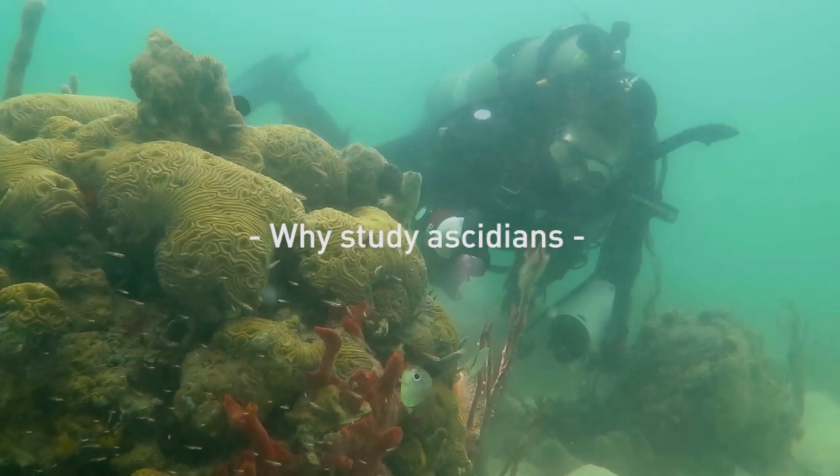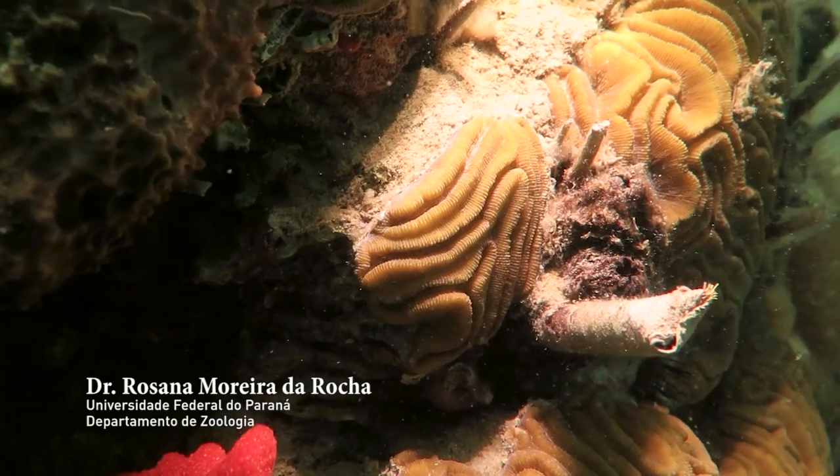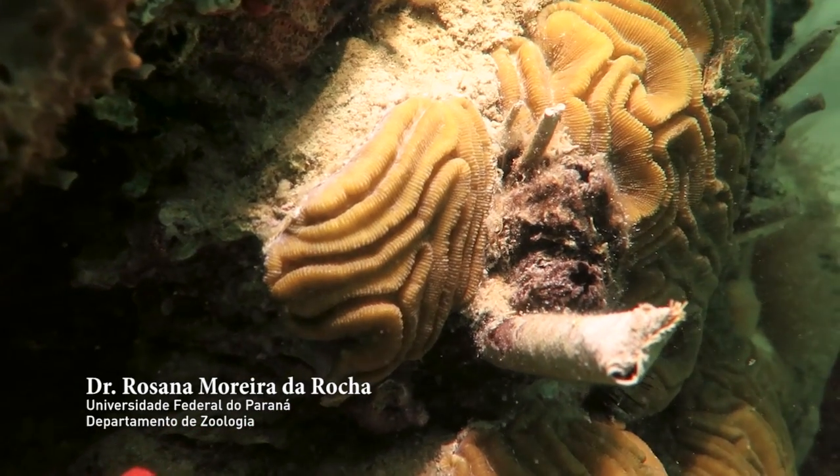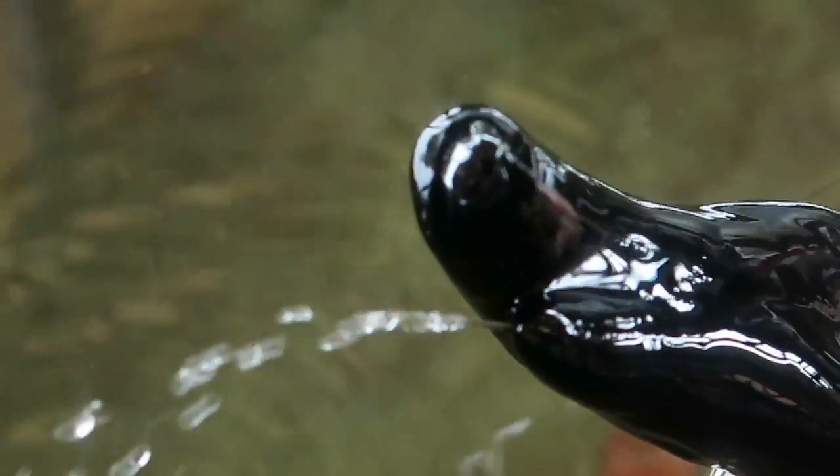Ascidians are marine invertebrates that live attached to hard surfaces. They are also called sea squirts because when they are taken from the water, they contract and water squirts out of their body through their siphons.